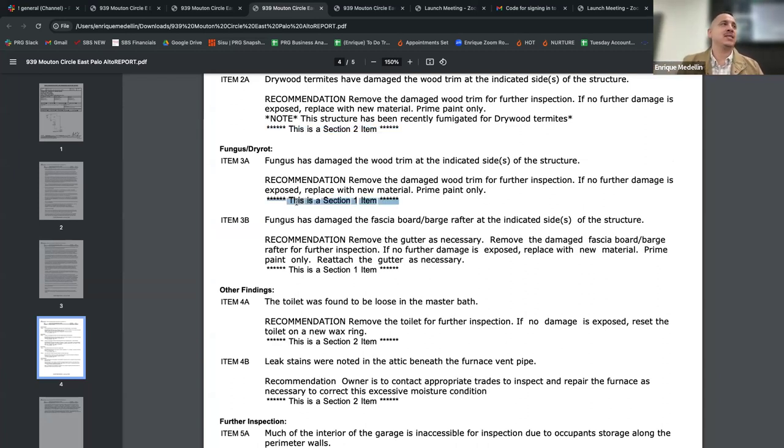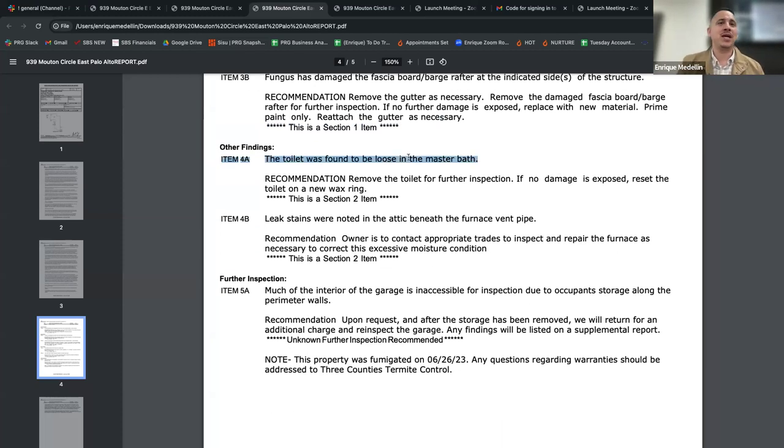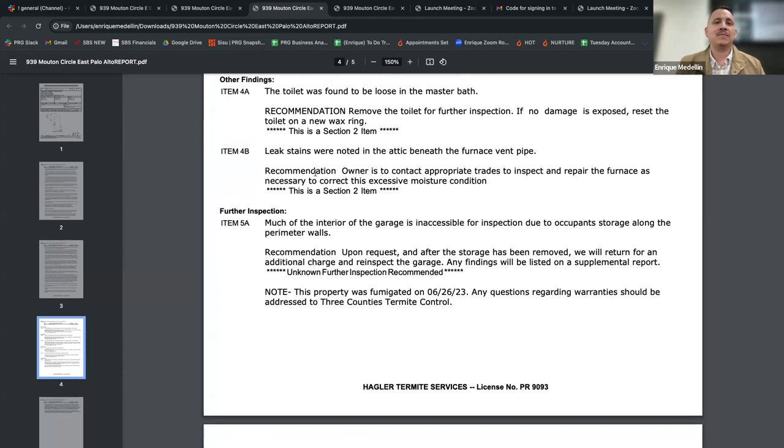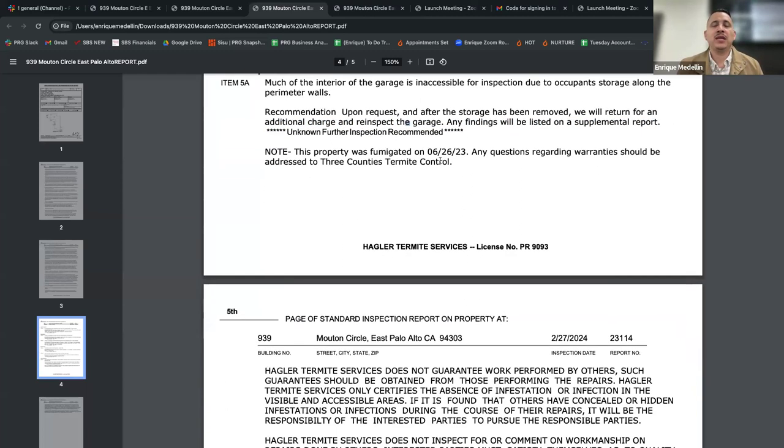Section one: fungus has damaged the wood trim — remove damaged wood, replace with new material, prime and paint. Section two: fungus has damaged the fascia board on the barge rafter — same as what the property report already mentioned. The toilet was loose — section two item: remove toilet, reset on a new wax ring, not a big deal. Leak stains were noted in the attic — owner to contact appropriate trade to inspect and repair the furnace pipe that was leaking. Section two, further inspection: much of the interior walls in the garage were inaccessible due to storage, so upon request they can come back out and inspect that. The property was fumigated on June 26th.